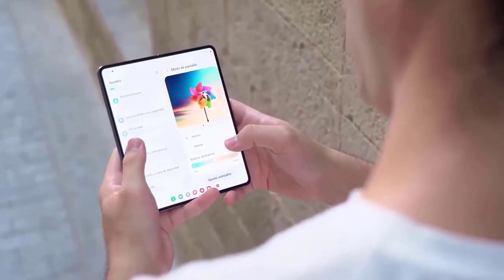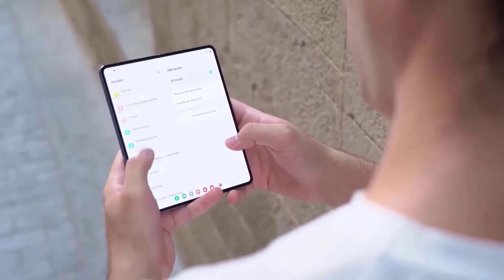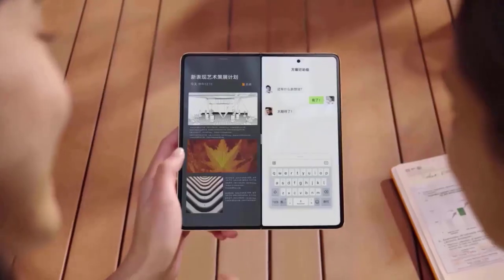Fortunately, unfolding the Fold 5 will preserve your place in the app and offer you almost 60% more display space than the S23 Ultra.